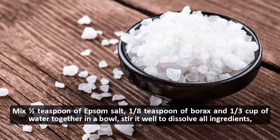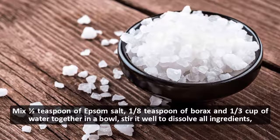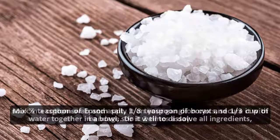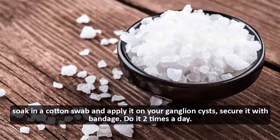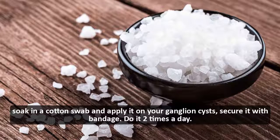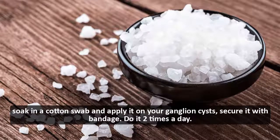one-eighth teaspoon of borax, and one-third cup of water together in a bowl. Stir it well to dissolve all ingredients. Soak a cotton swab and apply it on your ganglion cysts, secure it with a bandage. Do it two times a day.